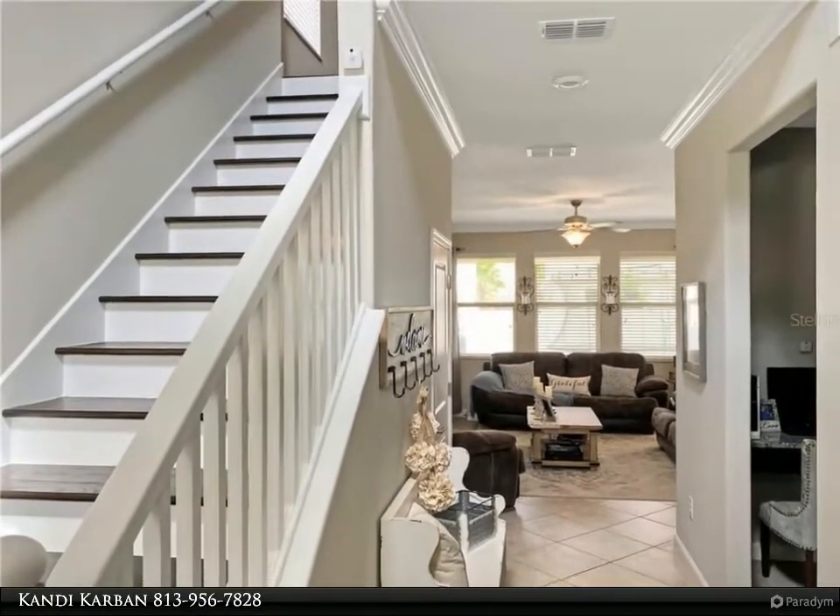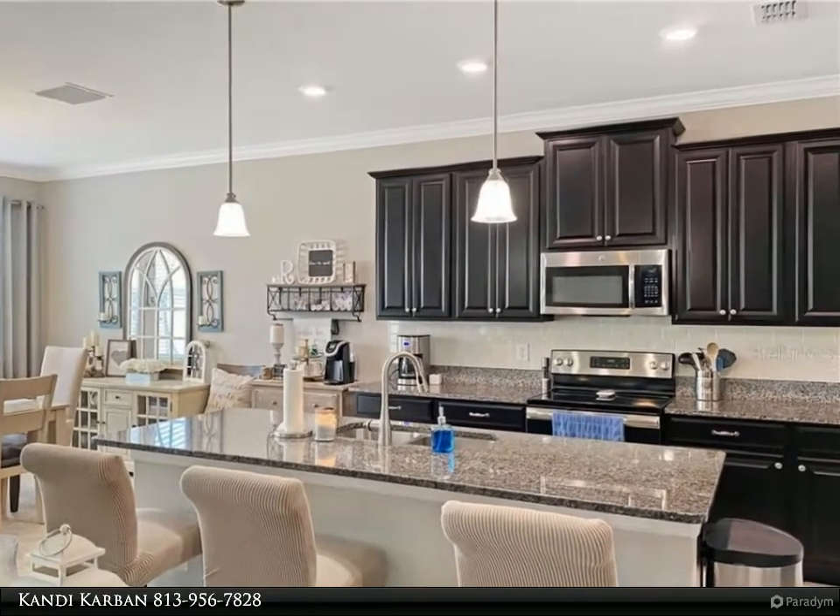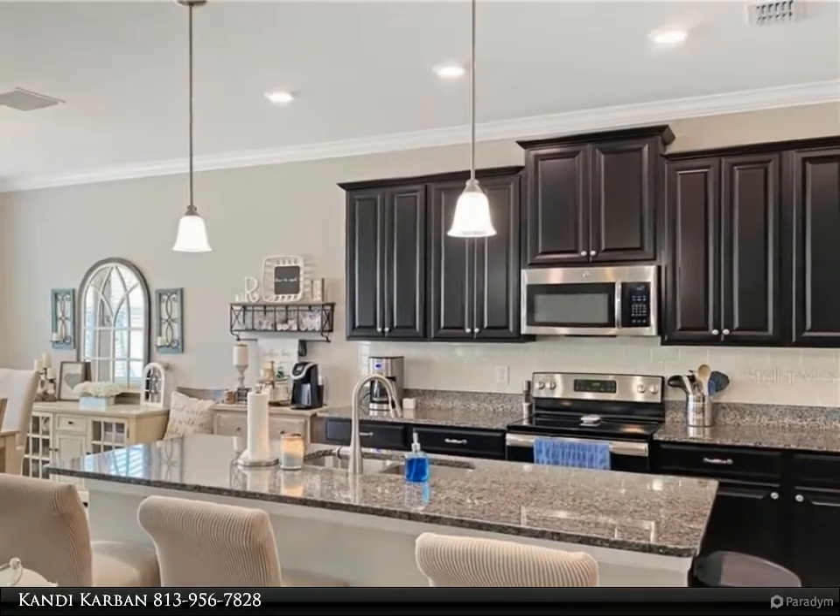There is not a stitch of carpet in this home. Wood-looking porcelain tile, real wood, and upgraded 18 by 18 ceramic tile adorn the expertly manicured flooring.